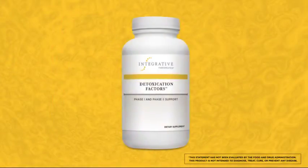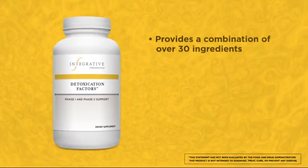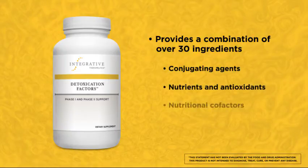The next product I recommend is Detoxication Factors, providing Phase 1 and Phase 2 support. Hepatic detoxification pathways transform foreign chemicals or xenobiotics and endotoxins from poorly eliminated fat-soluble molecules into less toxic, water-soluble compounds that can be readily eliminated. In order to function properly, these pathways require nutritional conjugating agents, antioxidants, and cofactors.